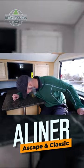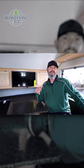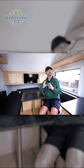A-Liner! The A-Liner A-Scape and A-Liner Classic models, although very different in look from the outside, have so many similarities in this small footprint.